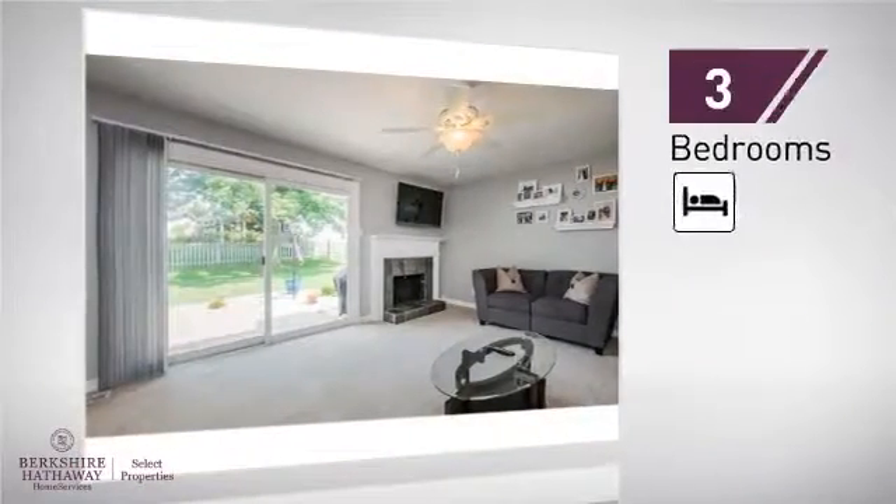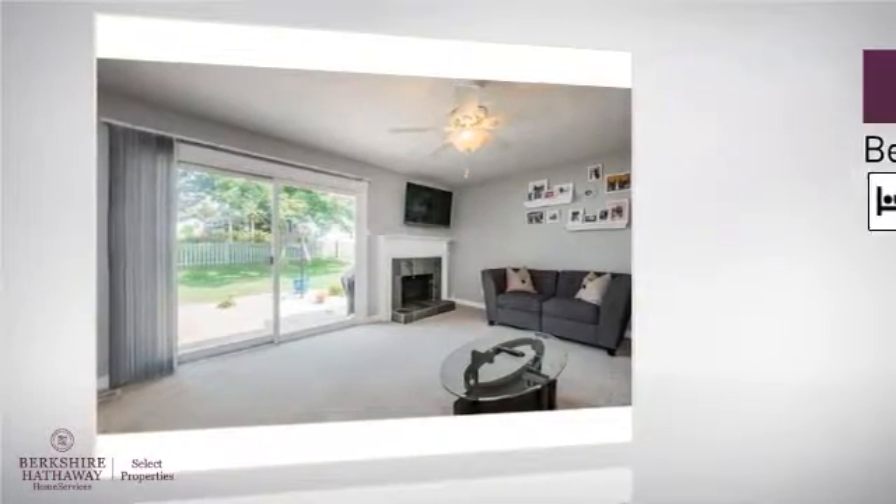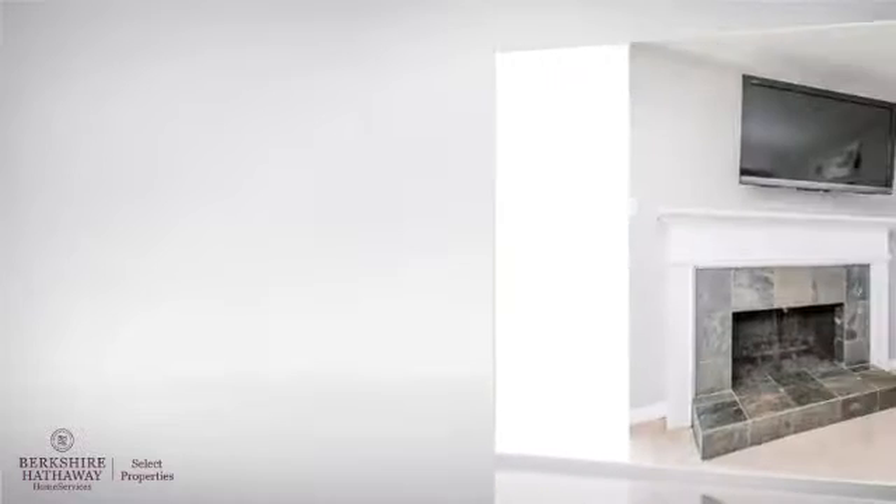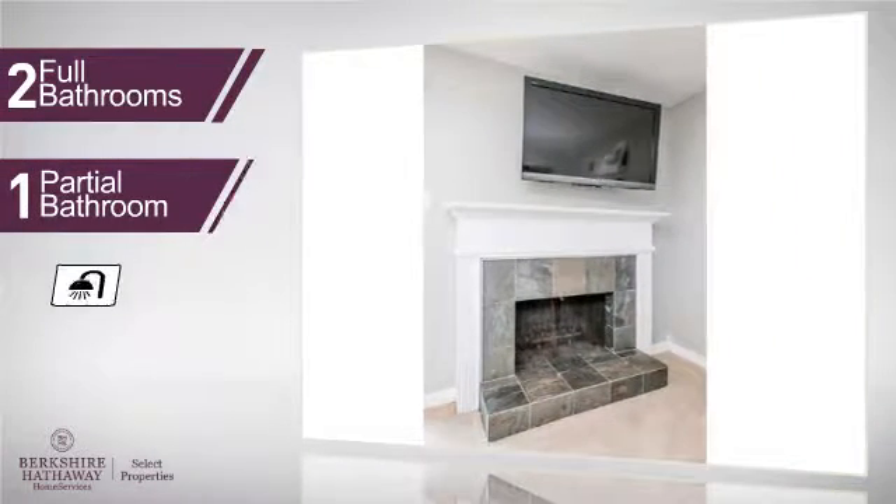Inside you'll find three bedrooms, so everyone will have a private space to come home to, as well as two full bathrooms and one partial bathroom.